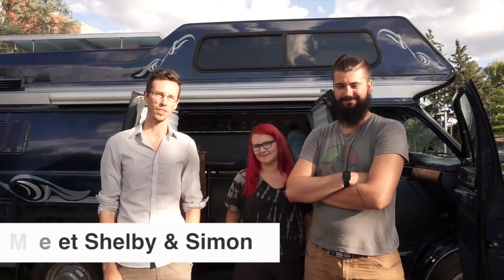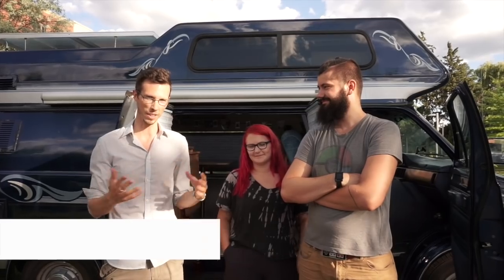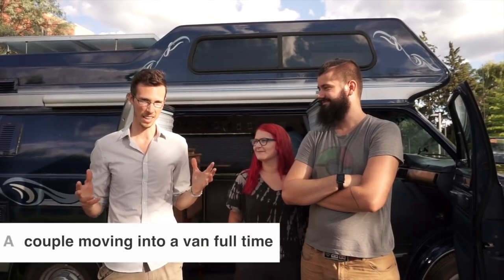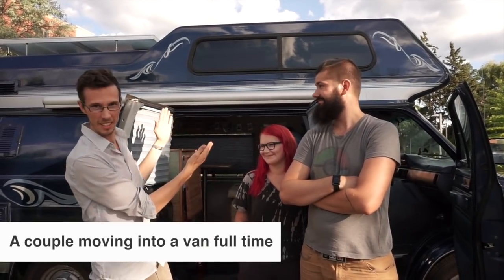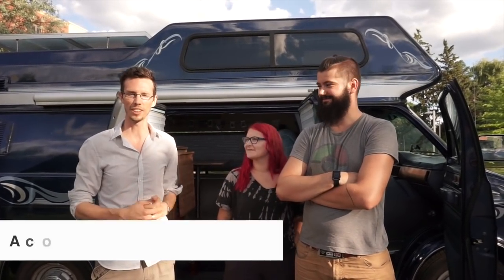Hey everyone, Matt here from Exploring Alternatives. Today we're here with Simon and Shelby — they just moved out of their apartment and will be living in this tiny home. We're just gonna ask them a few questions and take a look at their van.